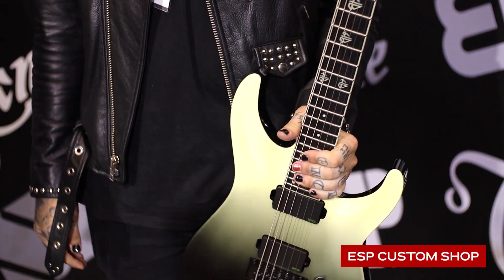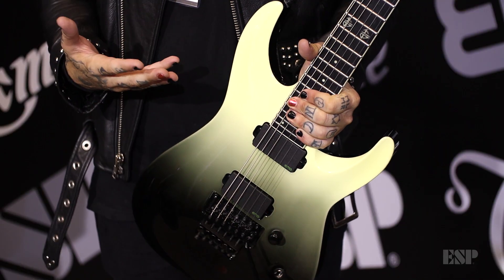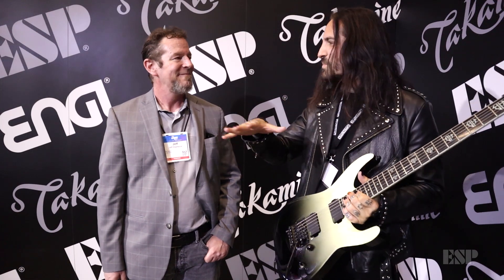I'm here with ESP artist Bobby Keller. Let's start with the one that you're holding right there. For me, I love to kind of bring out my own flavor. Like this is artwork. I kind of give you a little basis and then everything kind of comes out and you guys nail it every time.